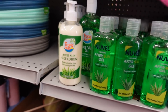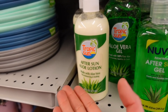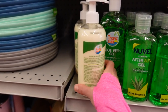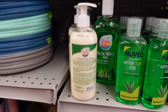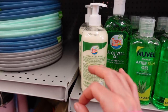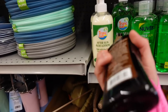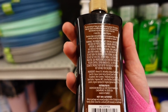This one unfortunately has methyl isothiazolinone — that preservative people often become allergic to. When you have a sunburn or you've just had sun exposure, your skin is very vulnerable, so you don't want to put on things that can be irritating, like fragrance. This one too has methyl isothiazolinone in it.